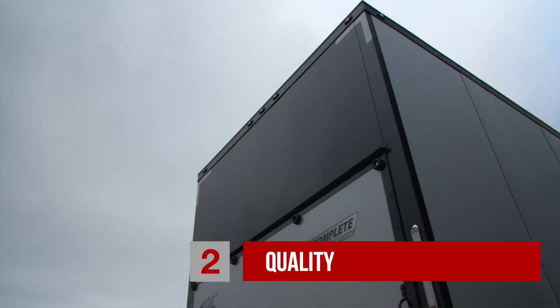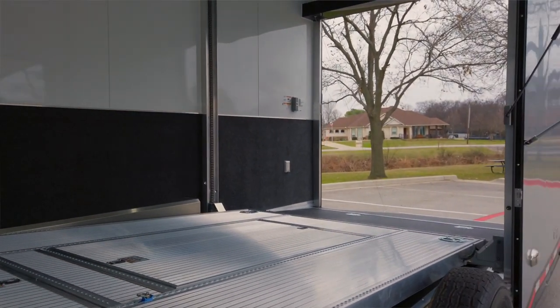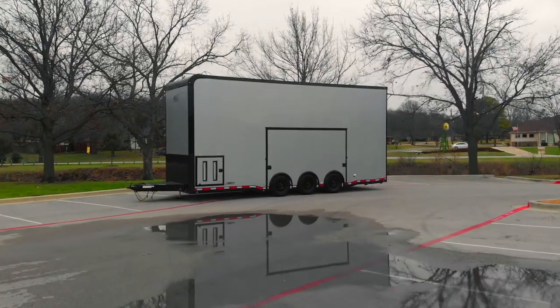The second thing is the fit and finish and the quality — the attention to detail that ATC places on their stacker trailers and their car hauler line. You're not going to find a better trailer out there in the market than what you're going to take a look at here.